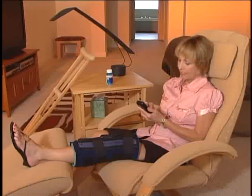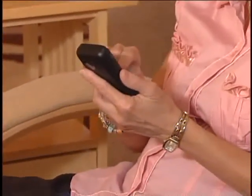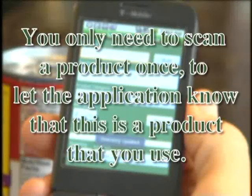Everyone now has a newfound freedom — being able to create shopping lists anywhere with Shop and Stock and share them with friends, family, and their local retailer. Shop and Stock is the ultimate tool to manage the consumption and replenishment of consumable products by providing a single place to share information. You only need to scan a product once to let the application know that this is a product that you use. So let's go shopping.